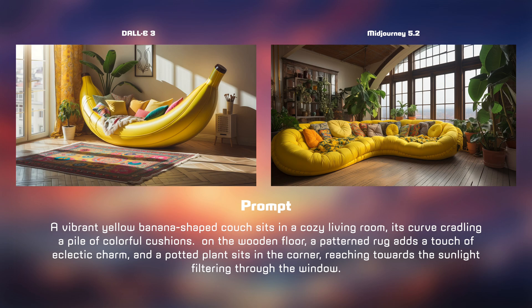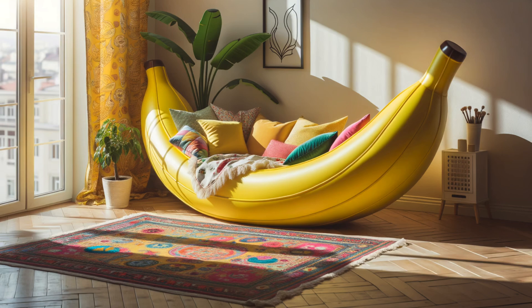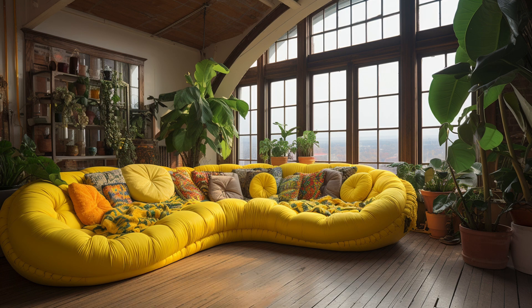Both images feature a pile of colorful cushions and wooden floors. However, DALL-E includes a rug, which Mid Journey omits. Both scenes have potted plants, but in terms of sunlight filtering through the window, DALL-E outperforms — it looks like a sunny day, whereas Mid Journey's scene appears cloudy. For this round, DALL-E 3 takes the win.